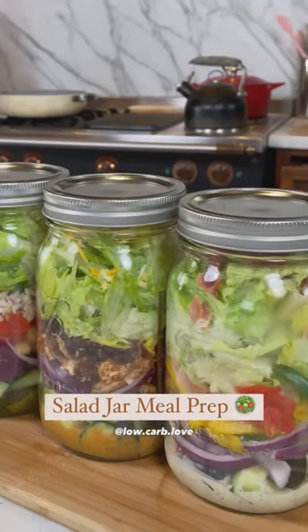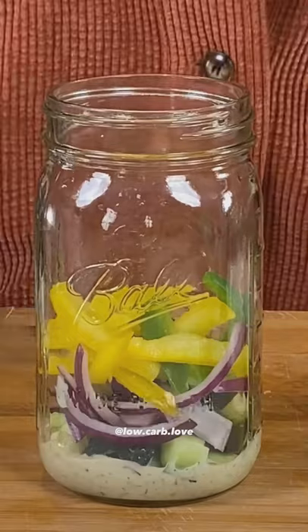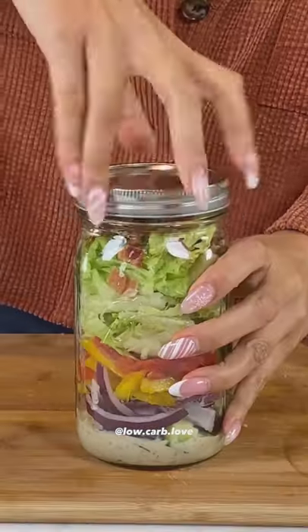This is my favorite way to meal prep salads in a mason jar. Everything stays fresh and crisp. I started off with my dressing, then all my crunchy veggies, my protein, cheese, top it off with lettuce.